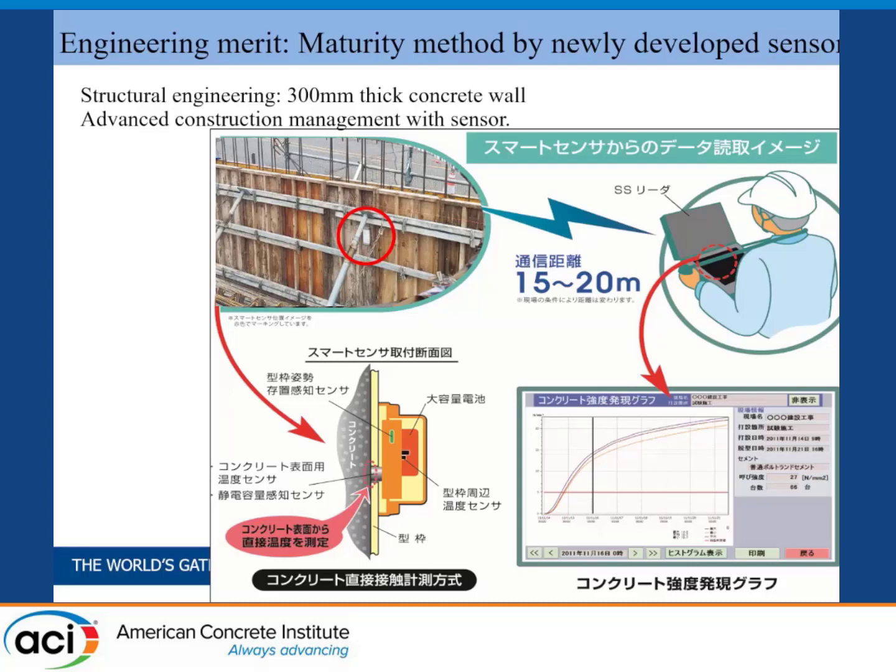The maturity method is very popular in the northern U.S., but in Japan it's not so popular. We developed a new sensor system to monitor the temperature of the concrete — not inside it, just placed on the formwork. Based on the Japanese architectural standard, we have to keep the formwork for eight days during winter conditions if we use slag cement. But thanks to this system, we confirmed that only three days is enough — five days earlier than usual.